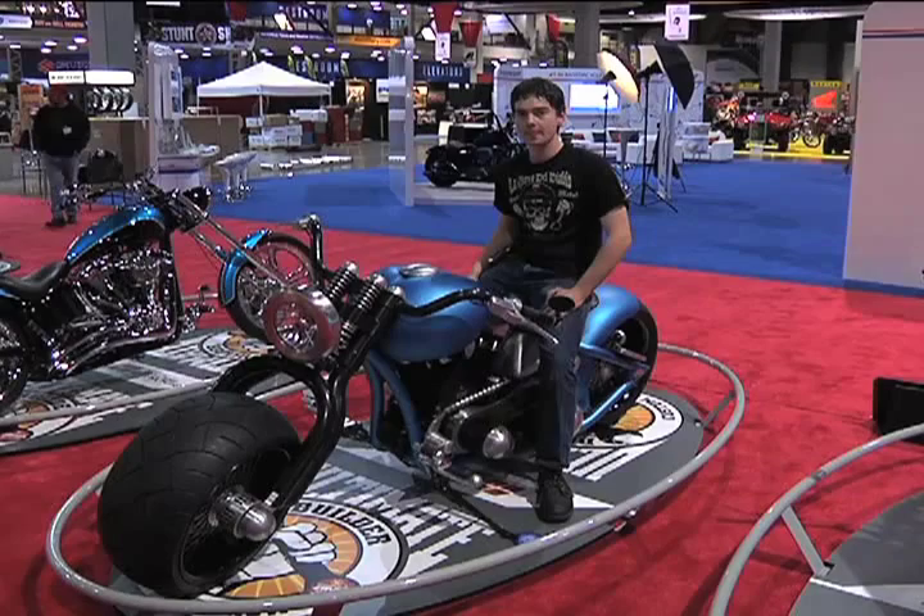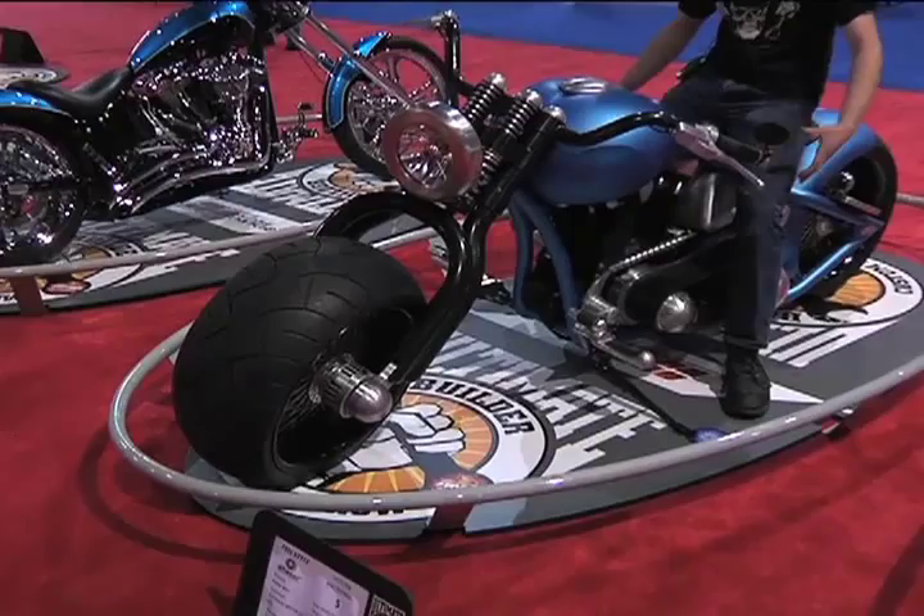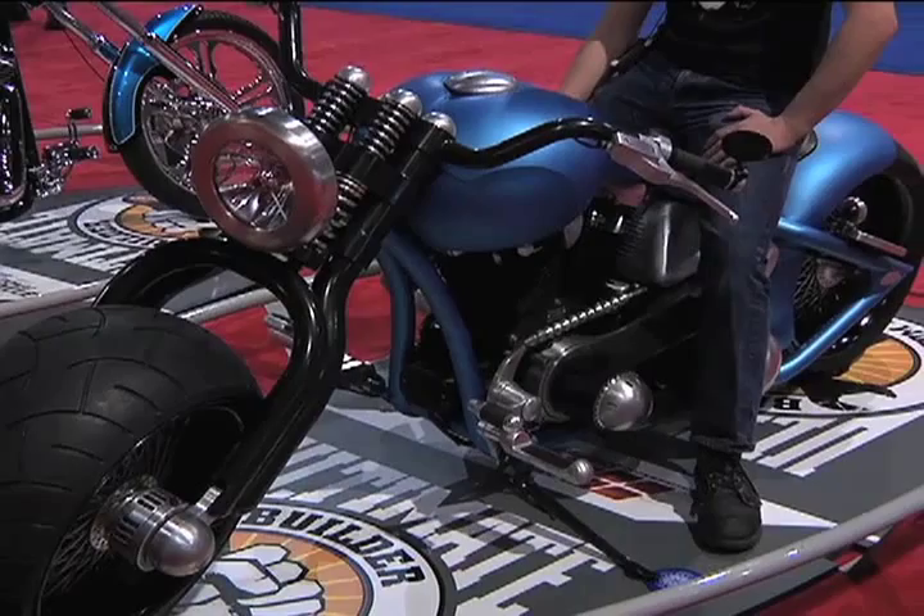What was his vision for the bike? He got inspiration from the old 1950s knuckleheads — the big headlight and everything rounded, nice flowing shapes. He just wanted to kind of modernize it and make it his own.